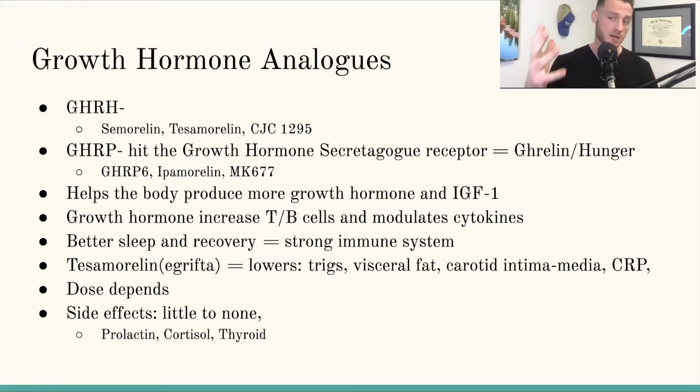MK-677 and GHRP-6 especially cause hunger. If you're sick and trying to eat more food, a GHRP could actually help in that way. I personally like to stack CJC-1295 and Ipamorelin together. Why growth hormone analogs for immunity? Growth hormone tells the body to increase white blood cell count and helps modulate our cytokines. There's a reason people fasting get an immune boost — growth hormone analogs increase growth hormone, which increases white blood cells and cytokines.